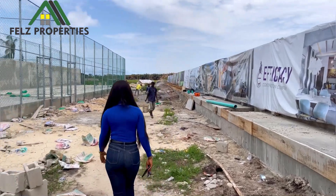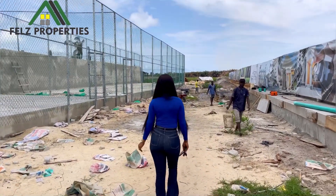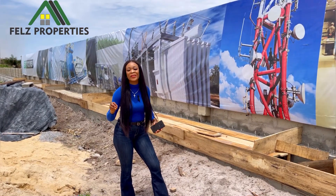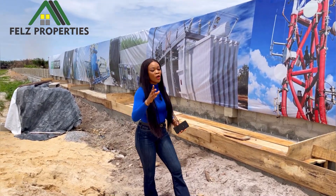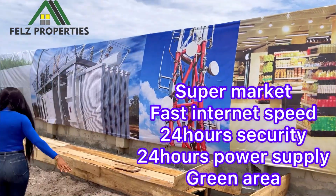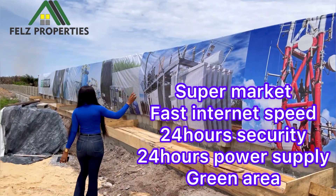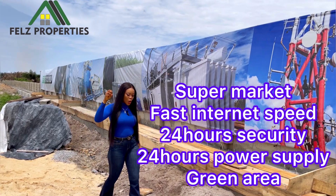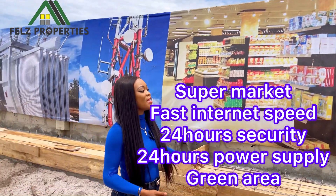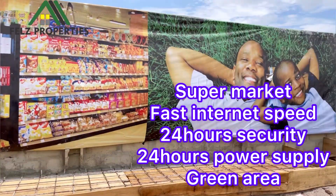You're going to be having amazing facilities: a supermarket, fast internet speed, 24-hour security, 24-hour power supply. We're also going to be having a green area — and when I say a green area, it is a place for relaxation for you and your family.